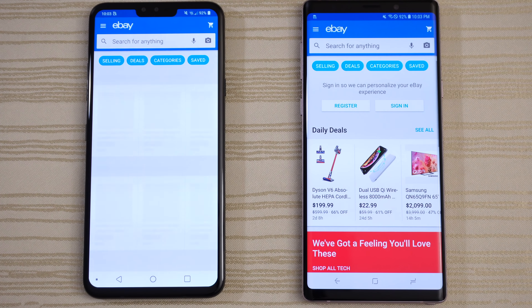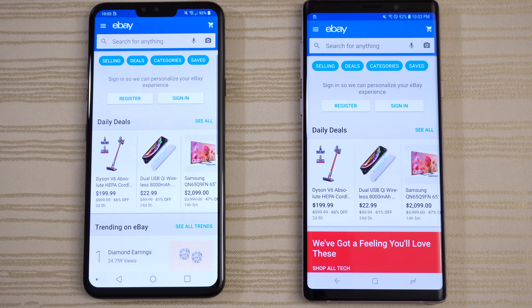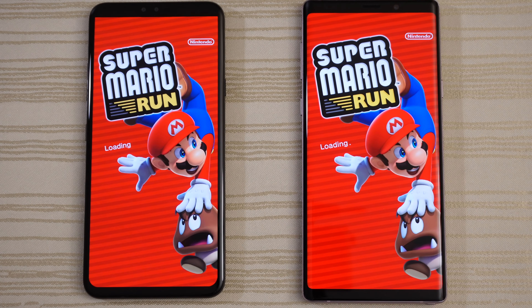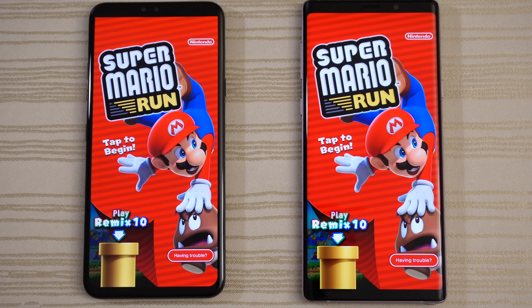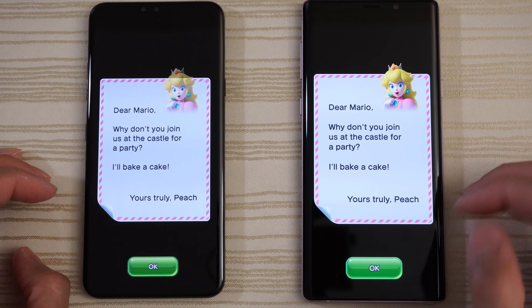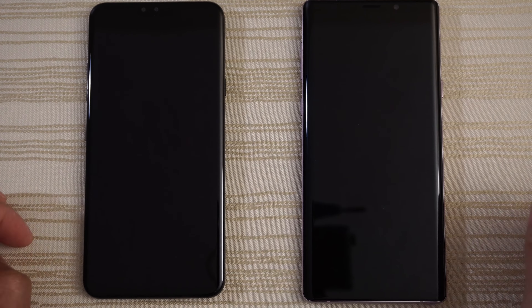Click on the deal of the day. eBay — give this one to the Note 9. Not sure what's going on with the V40. Click on this TV. Super Mario Run loading on both — give this one to the Note 9. Tap to begin.